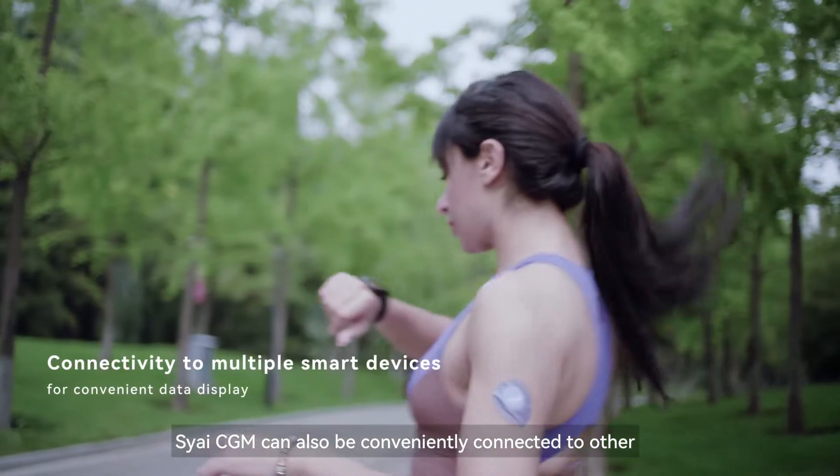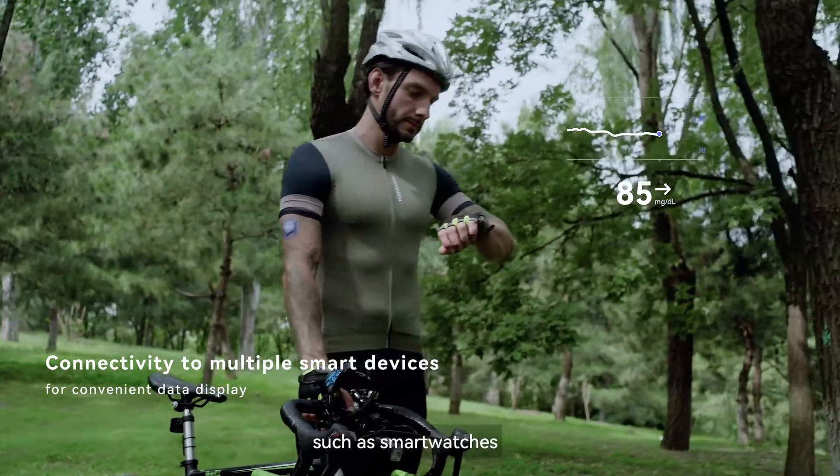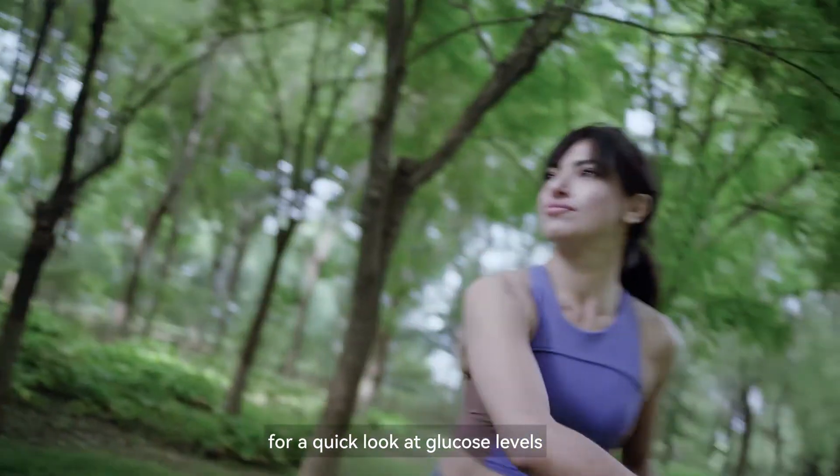SciCGM can also be conveniently connected to other smart devices, such as smart watches, for a quick look at glucose levels.